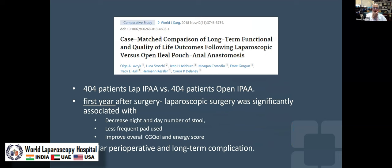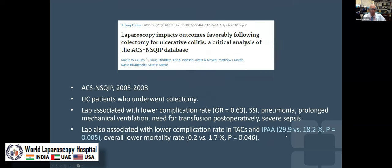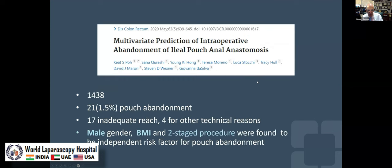Doing a pace-matched comparison from our group in Ohio — 404 patients, lap versus open — laparoscopic was significantly better for stool frequency, continence, and energy. Cleveland Clinic also found better outcomes using laparoscopy versus open, and using our American Health Search and NSQIP database, laparoscopic pouches had lower complication rates. The continence benefit was the surprise — having a better complication rate was expected, but having better continence and less frequency was not.